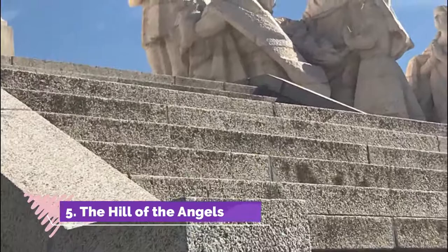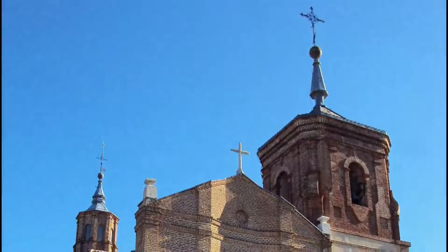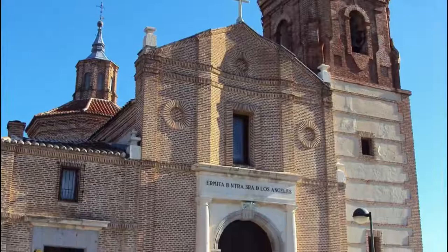Number 5: The Hill of the Angels. Some say it's the exact center of Spain. Most think of it as a spiritual center, a place to meditate and go to mass. Most would say it's a great view from way up high of Madrid. In the end, the huge statue of Jesus makes a statement not to miss.